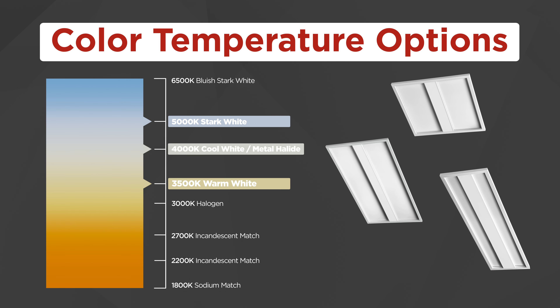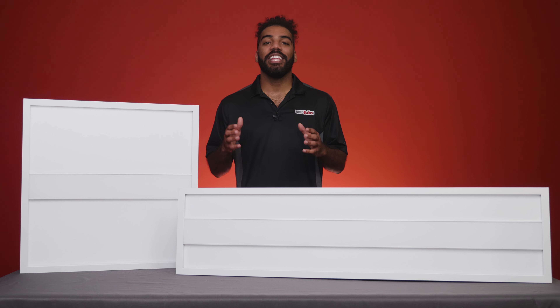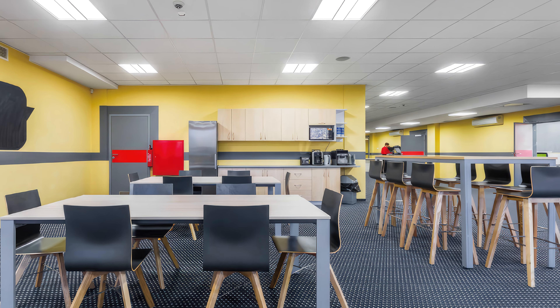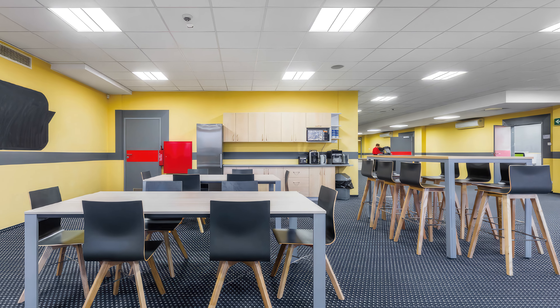The panel troffers are backlit, meaning the LED diodes are positioned uniformly upon the inner back side of the fixture, providing an even distribution of light. Additionally, the lenses reduce glare, making a more comfortable space for all occupants.